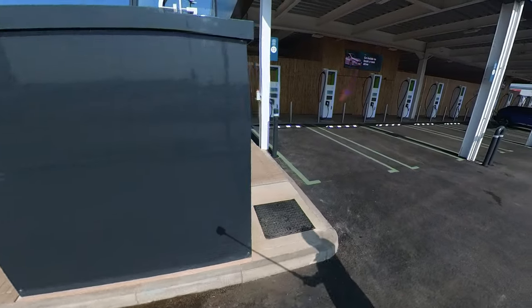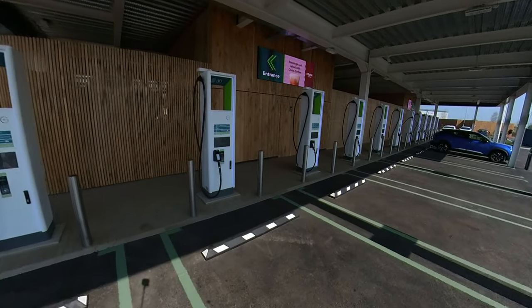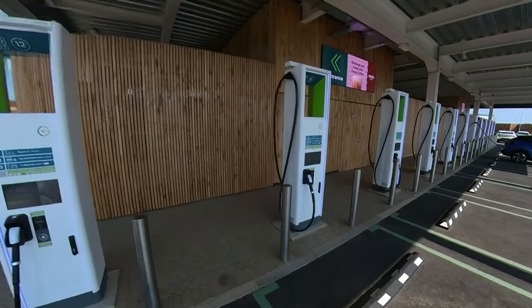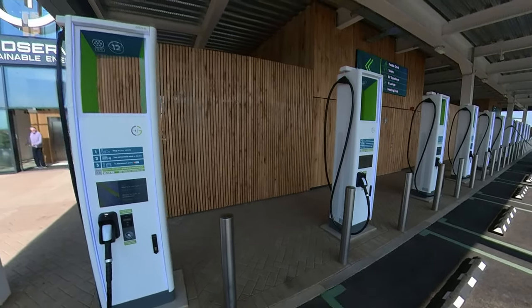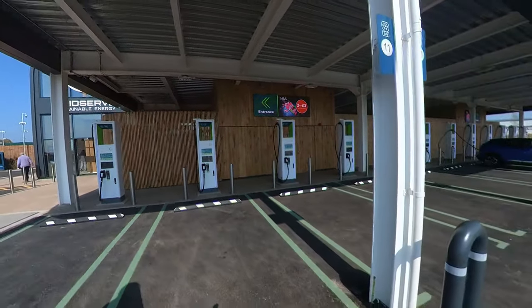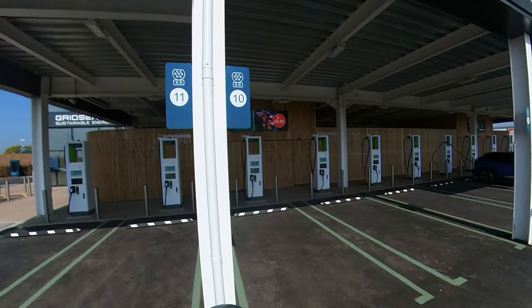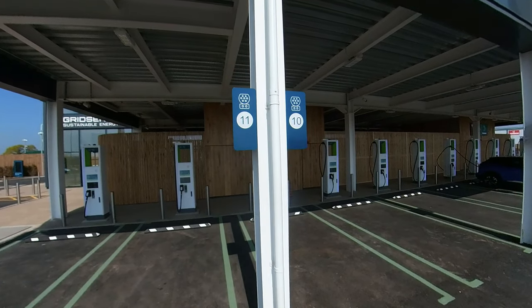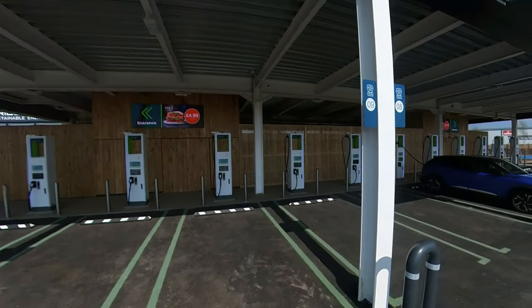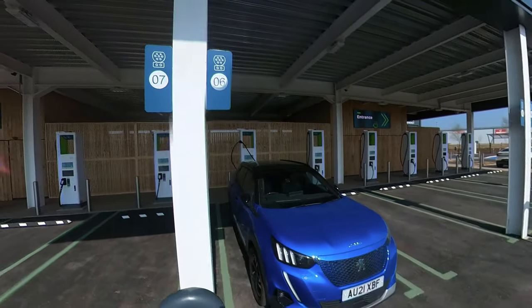Walking backwards because of the wind — if we look at the charging bays here, this side is all CCS. The cost to charge here is 45p per kilowatt-hour, which isn't the cheapest but it's not the most expensive either. Every bay is numbered, as you can see, and it actually shows you which connector it has. You can see the CCS connectors on this side, and on the other side you'll be able to see CHAdeMO.